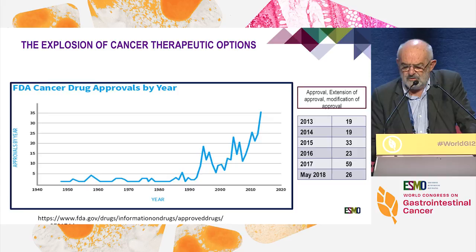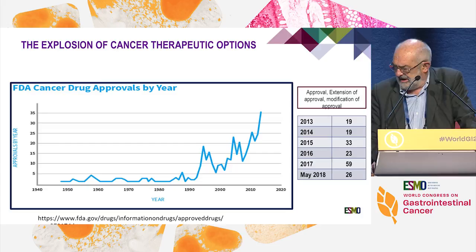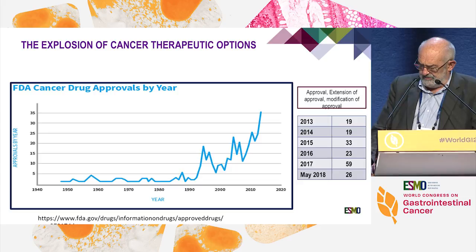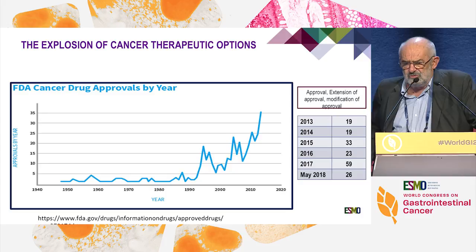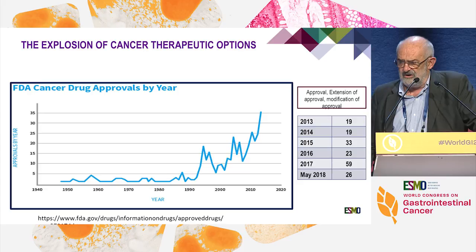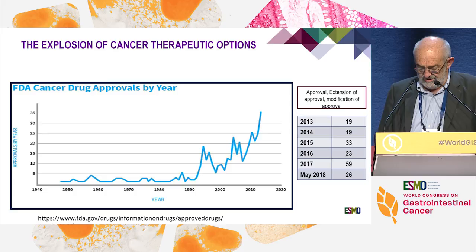Thank you Josep and Alberto. With the numerous drugs that we have now, as shown on this curve, there is an explosion of drugs and it is kind of difficult to make a choice on which treatment to use. If you look not only at drug approval but also at the extent of indication, in 2017 actually 59 new indications were approved, and as of May this year already 26. So it's not only new drugs that are approved, but the extension of indication that should also be considered.